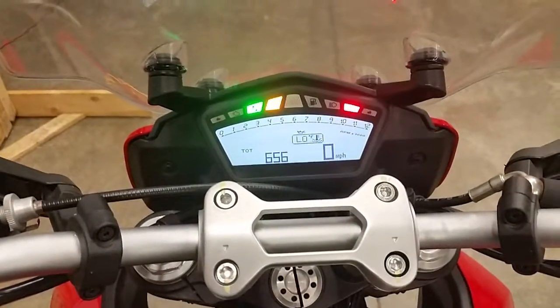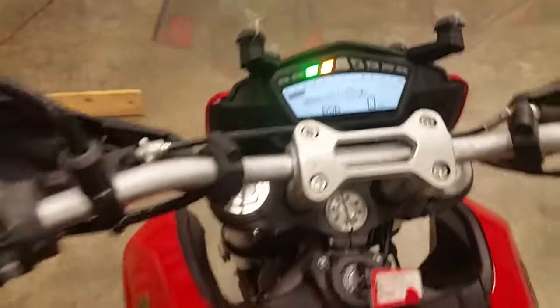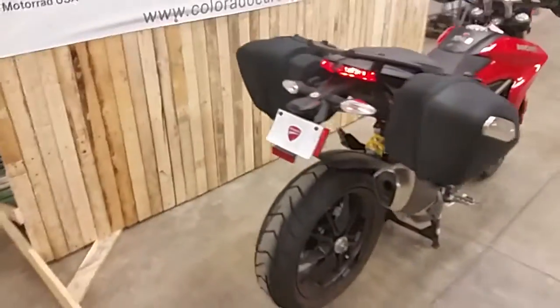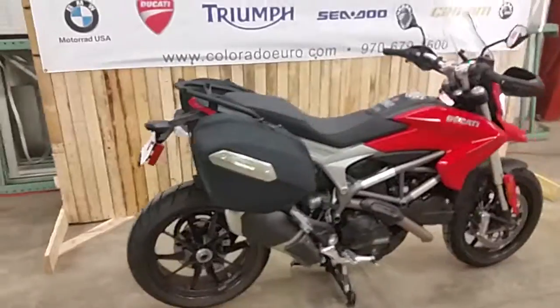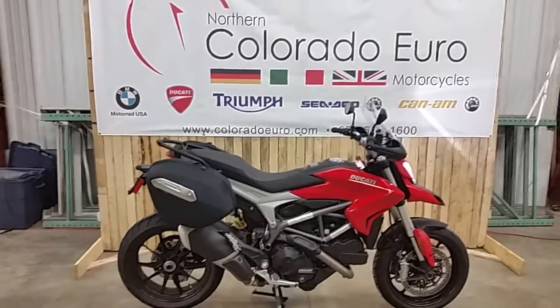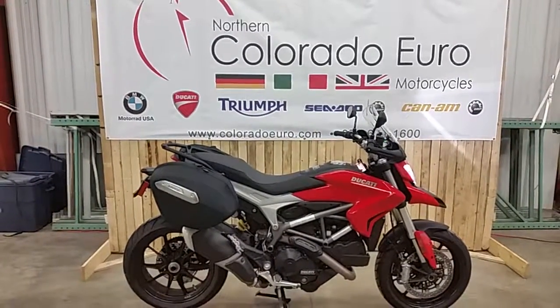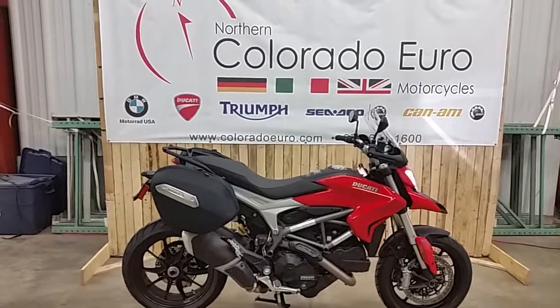Six hundred and fifty-six miles, and the carb is dried up. The first service has been completed on this bike. You can find out more about it at www.ColoradoEuro.com or you can call our sales team at 970-679-1600.